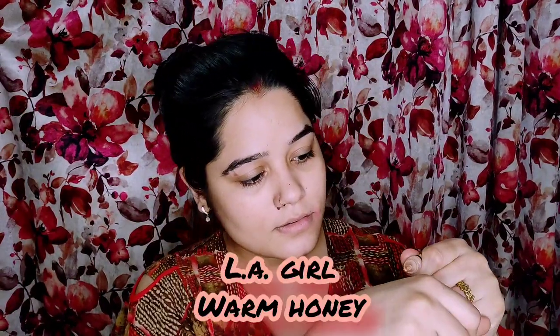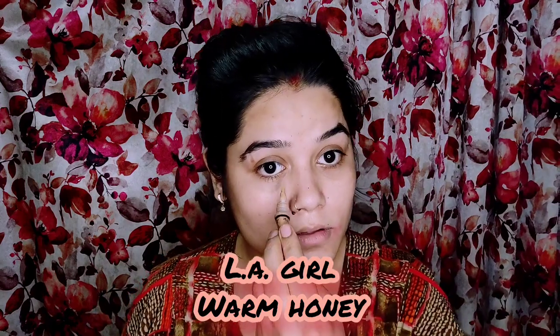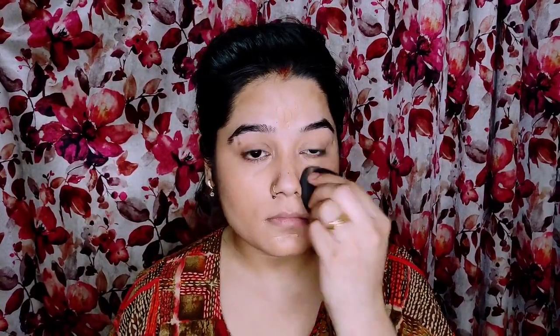After primer, I use concealer — this is LA Girl in warm honey shade. If you have a dusky complexion, use warm honey; if you are a little lighter, you can use classic ivory. With this concealer I will hide my dark circles, pigmentation, dark spots, red spots, and pimple marks. You will not need colour correction. I will blend it using a beauty blender, but you can also use your fingers or a brush.